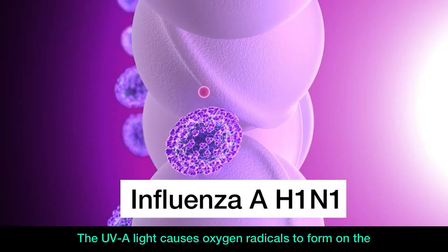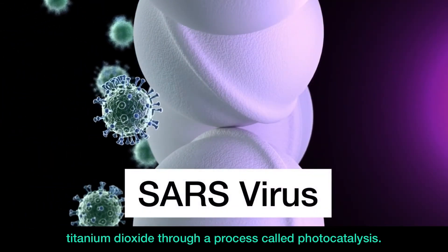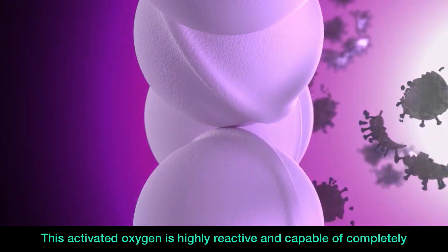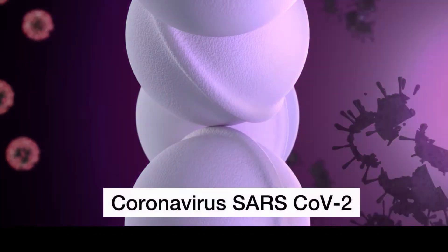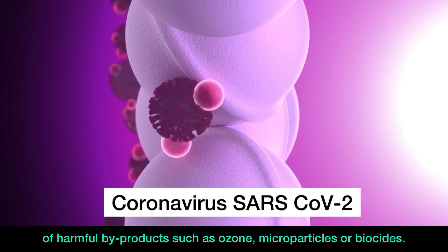The UVA light causes oxygen radicals to form on the titanium dioxide through a process called photocatalysis. This activated oxygen is highly reactive and capable of completely eliminating all viruses and bacteria without the emission of harmful byproducts such as ozone, microparticles, or biocides.